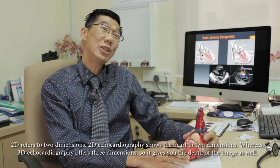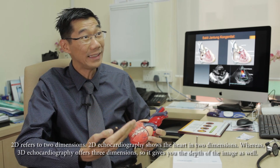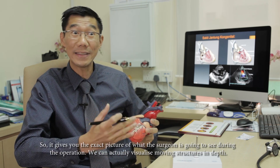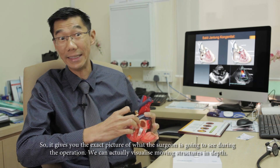The 2D means two-dimensional — they show the moving heart in two dimensions. Whereas 3D is basically three-dimensional, so they give you depth as well. They give the exact picture of what the surgeon sees during an operation, so we can actually visualize the structure moving and in depth.